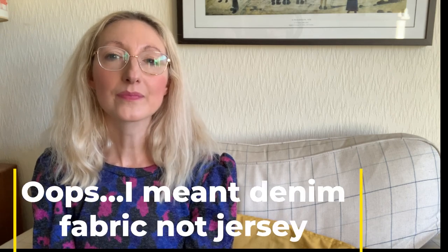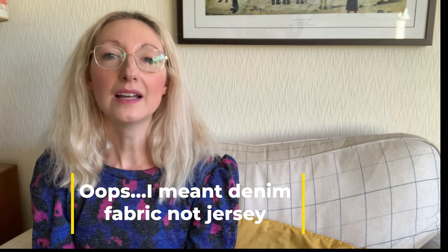Pattern number five is a Sew Over It pattern from their Summer Dreaming e-book - it's the Sorrento jacket, which I've actually made before. I made it in a denim fabric, I love a denim jacket, and I've worn that version loads. I'd quite like to make an alternative version for the summer months - I was thinking maybe a pink or a lilac kind of jersey fabric. Last summer I saw loads of people wearing pastel-coloured jackets and I was jealous because I never got around to making one.